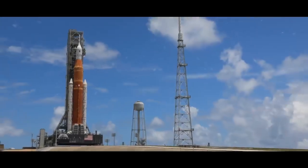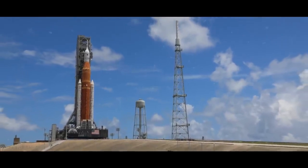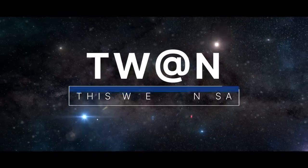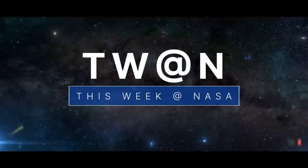Launching a new mission around the moon, preparing the Space Launch System for its first flight, and undocking a resupply spacecraft from the space station — a few of the stories to tell you about this week at NASA.